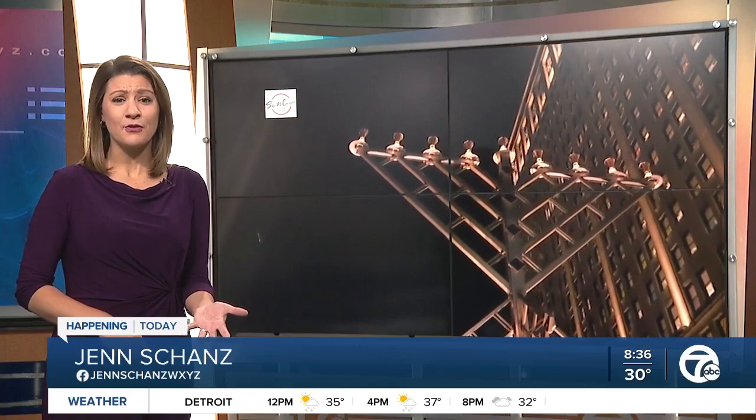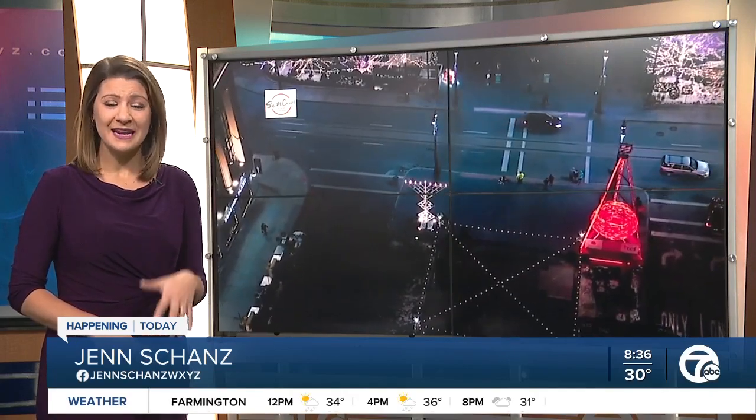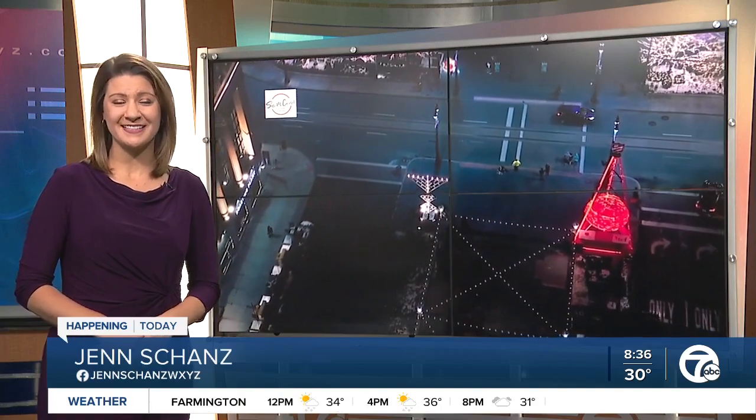Menorah in the D would not be complete without, of course, the centerpiece of the holiday, and that's the menorah. The piece was made right here in Detroit by two local artists. 7 Action News reporter Faraz Javed joins us live in campus marches with one of those artists now to tell us all about this one-of-a-kind piece.